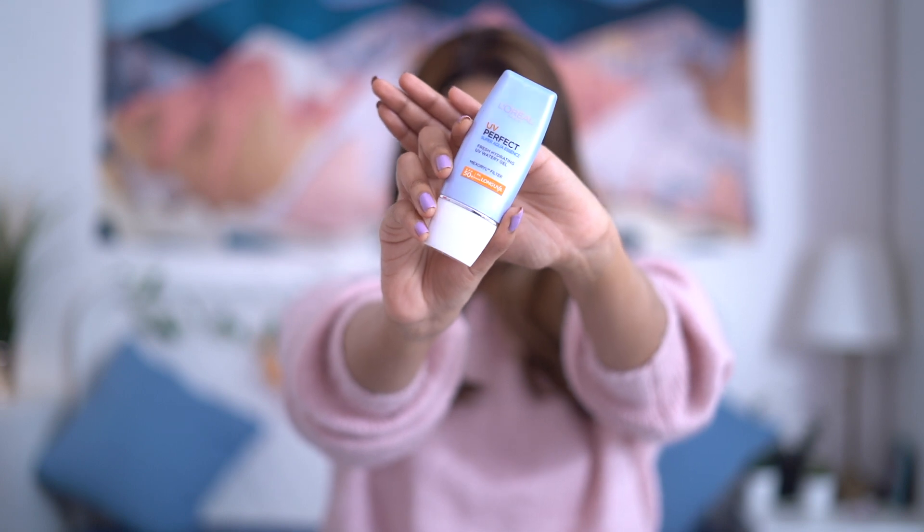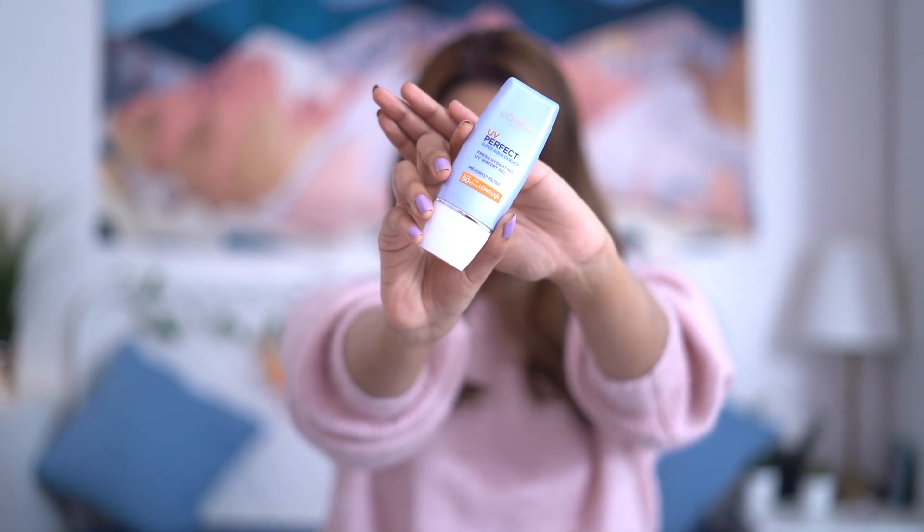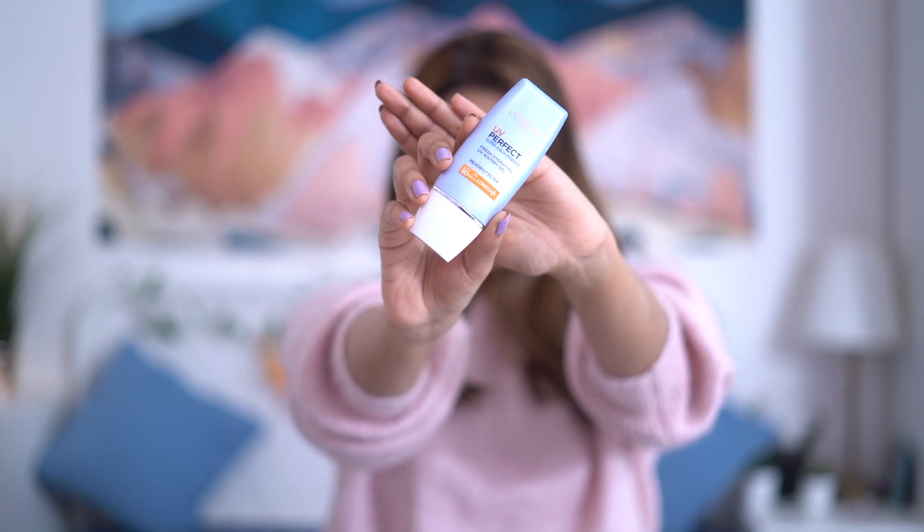First up, let me show you a product you are not supposed to go out without wearing — sunscreen. I got the new L'Oreal Paris UV Perfect Super Aqua Essence Sunscreen. This has SPF 50 and a MaxUrel filter, which is a great ingredient to protect your skin from UVA and UVB rays. I think this sits somewhere in between a physical and a chemical sunscreen.